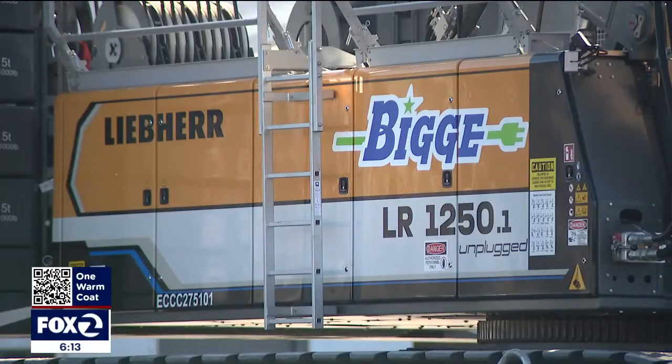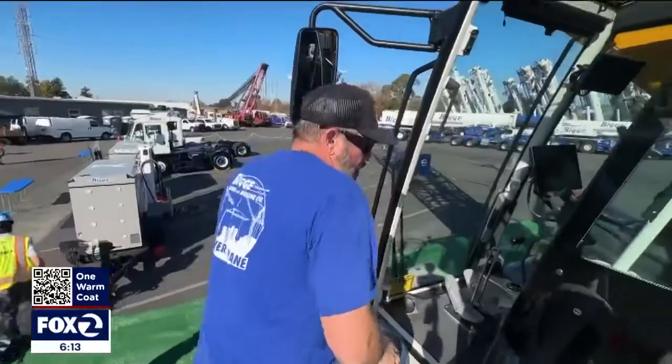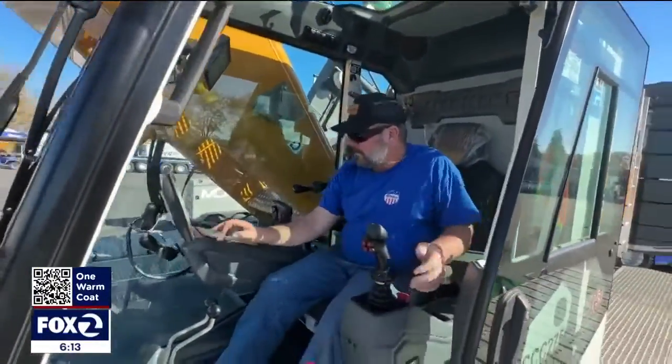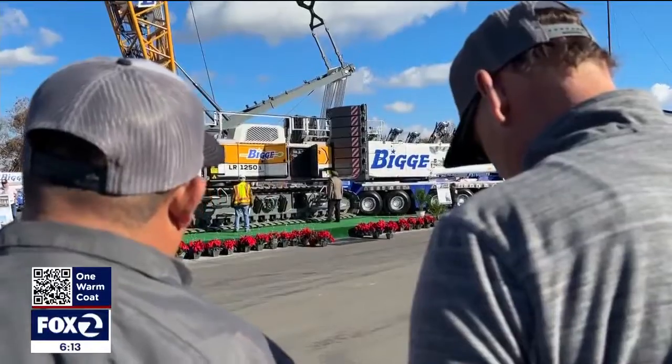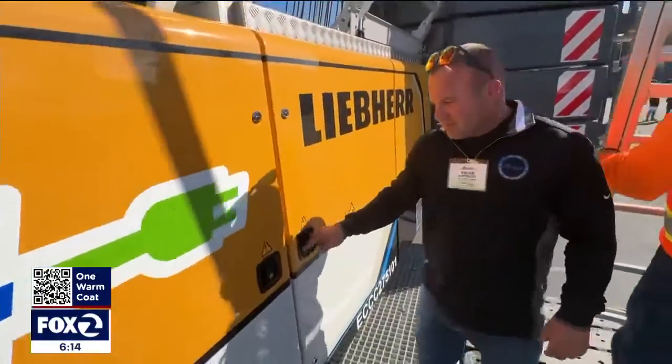It's a biggie and it stretches high into the sky, but this crane has a quieter quality — not any louder than a kitchen blender. It's pretty cool. It's one of a kind, the only one on the West Coast, fourth in the nation. It's new and it's electric. It's really special — an exciting new innovation in the heavy lifting space to have a fully electric crane.